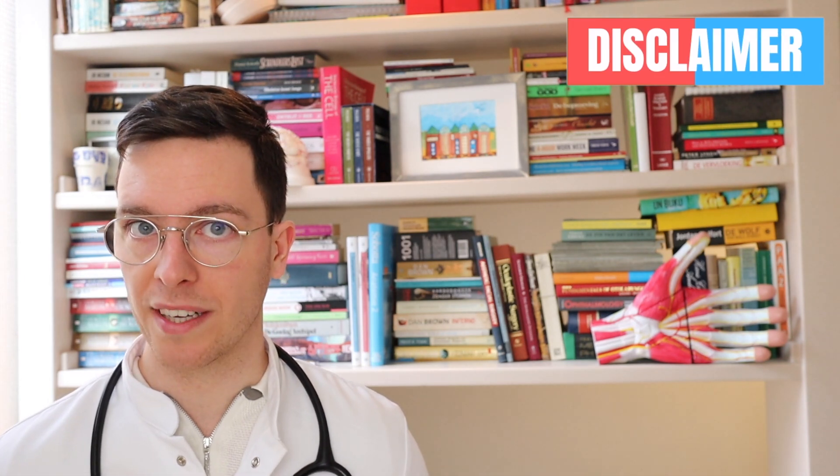This video also comes with a quick disclaimer: it's meant purely informative, this is not medical advice, and if you're looking for medical advice, always contact your own doctor. Now let's get started.